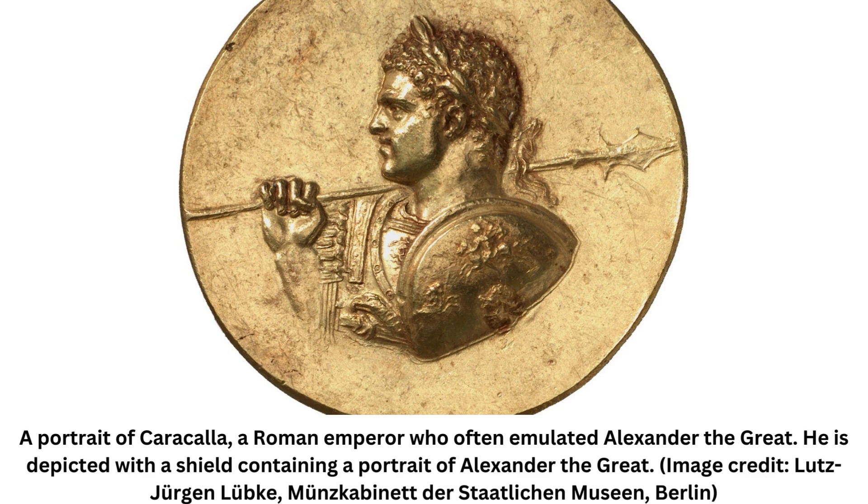The bronze alloy also contains a high lead content and was made using an alloy often found in Roman bronze statuettes. It's possible that a statuette was melted down to make this portrait.